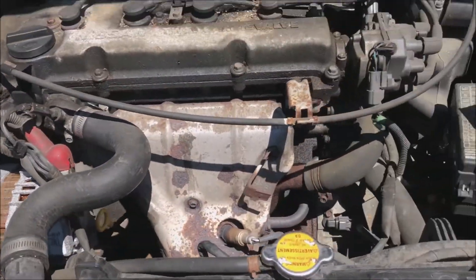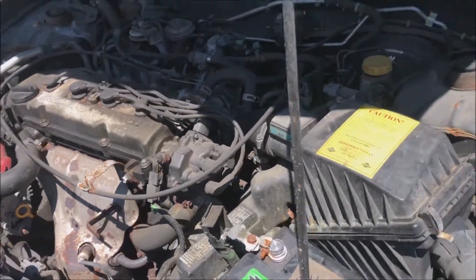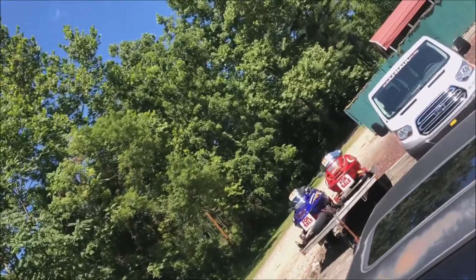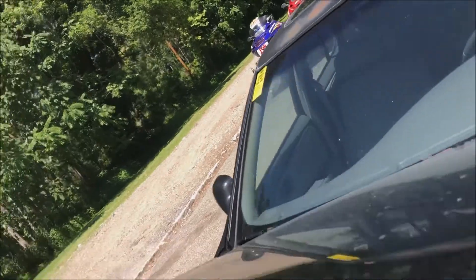I just had this thing out on the road, went up and down the road — no problem there. All right, let's close this up and check out the body of the vehicle.